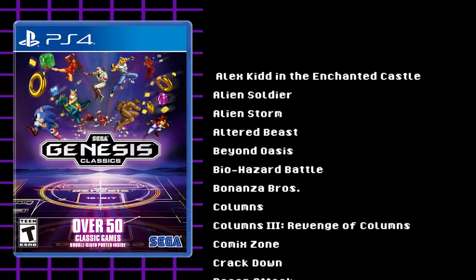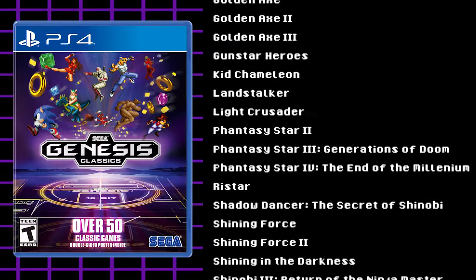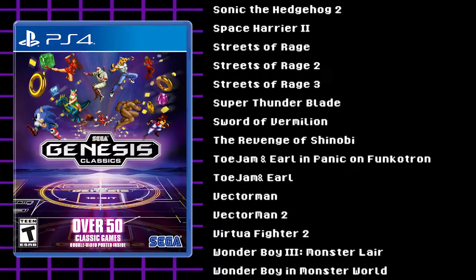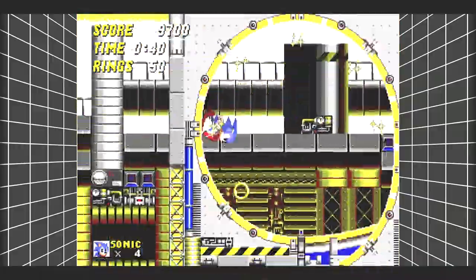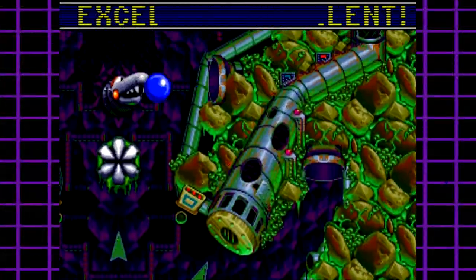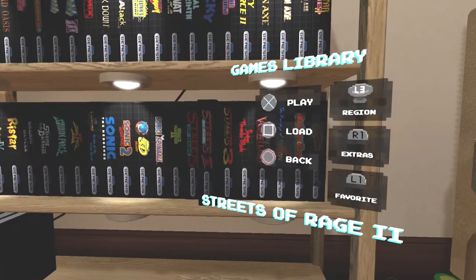There are tons of titles — 50 in total. Some standouts: obviously the Sonic games — it comes with Sonic 1, 2, 3D Blast, and Spinball, which is super cool. It doesn't come with Sonic 3 or Sonic & Knuckles, which I don't quite understand, but Sonic 2 is so good. Spinball has always been a favorite — the arcade pinball element is really fun. And the game is worth purchasing if nothing else to play Streets of Rage 1, 2, and 3 online.